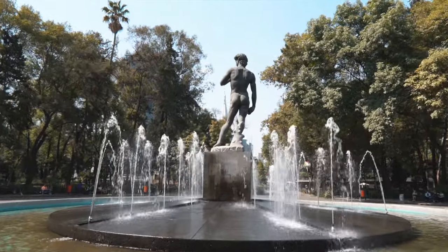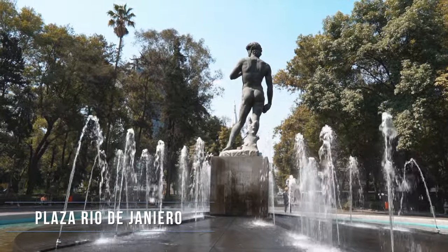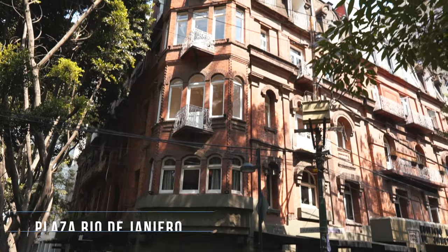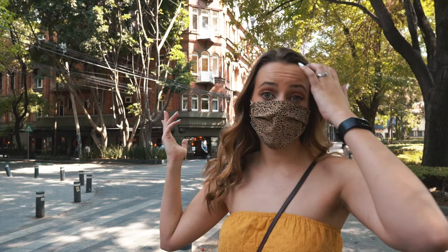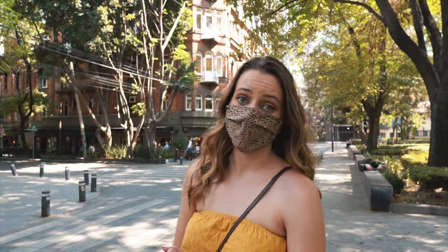Next up is Plaza Rio de Janeiro. It is a beautiful little plaza, and there is actually a replica of Michelangelo's David in the middle of the fountain. Behind us is El Edificio Rio de Janeiro, also nicknamed Casa de las Brujas because they used to believe that a witch lived there back in the day and she would do little spells. It's a pretty cool building — a nice, shady area and a great place to rest on a hot day like today.